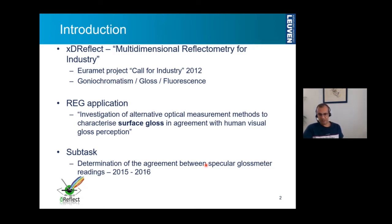At that time, universities, which were not designated institutes, were not automatically allowed to take part in this kind of project. So I had to apply for a Researcher Excellence grant, which I did on the topic of gloss or surface gloss, in which I investigated more alternative optical measurement methods to characterize gloss in correlation with the visual assessment of it — the visual gloss perception. So as one of the subtasks in the grant was a determination of agreement between gloss meter results, which we performed in 2015 and 2016.